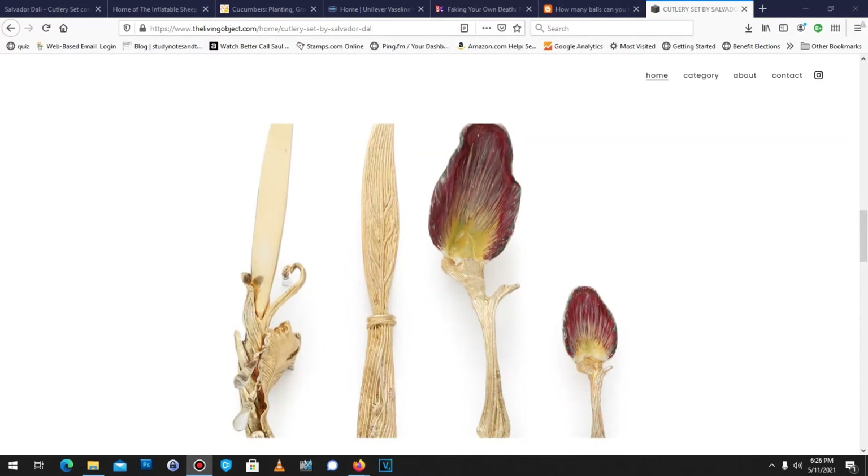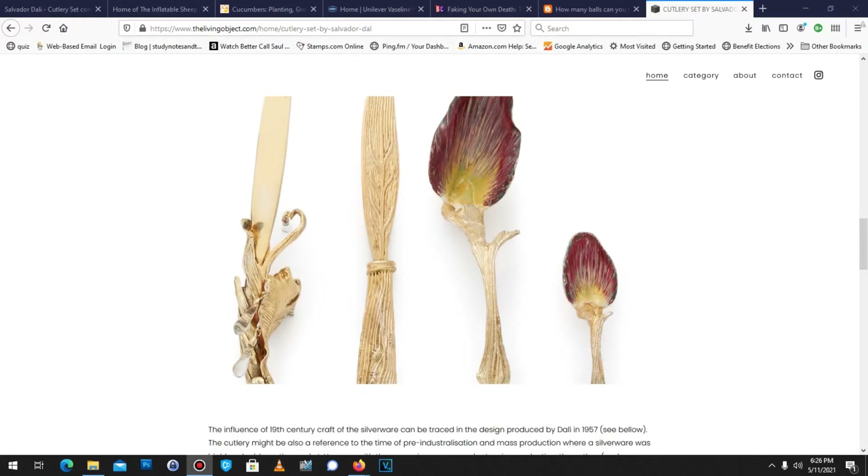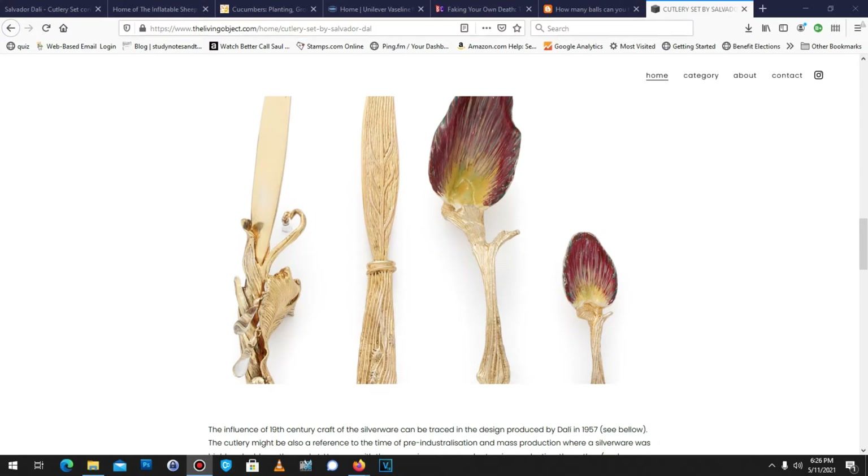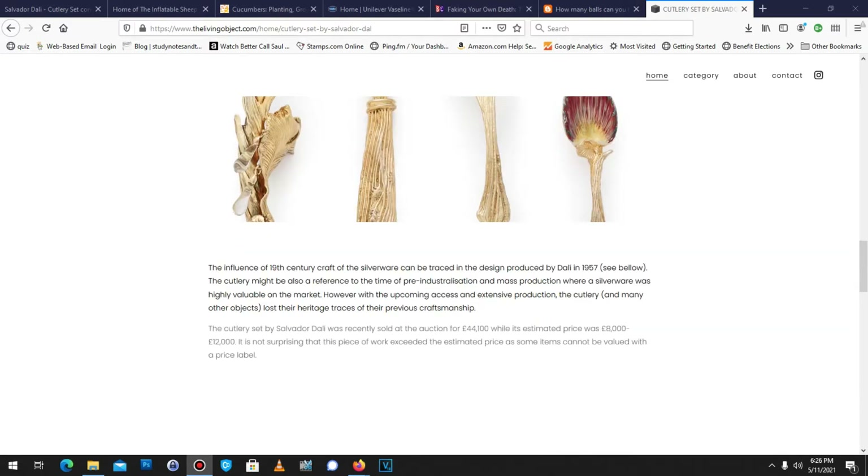There's this famous set of silverware out there, and if you have thousands of dollars, you could maybe buy it if somebody was selling it, which they are not. But what if I told you you could buy a replica set now, straight from China? Well, you're in luck.